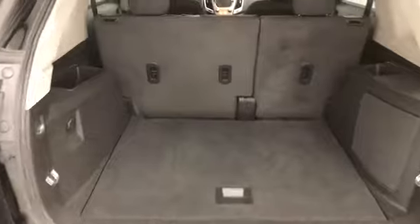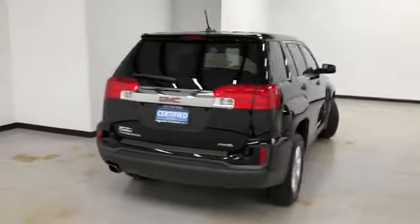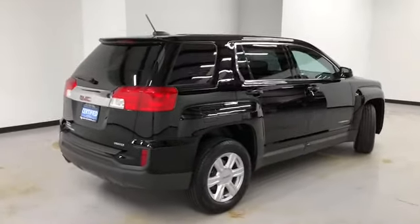Here's a good look at the storage area. This is a walk-around of this 2016 GMC Terrain SLE — it's all-wheel drive.